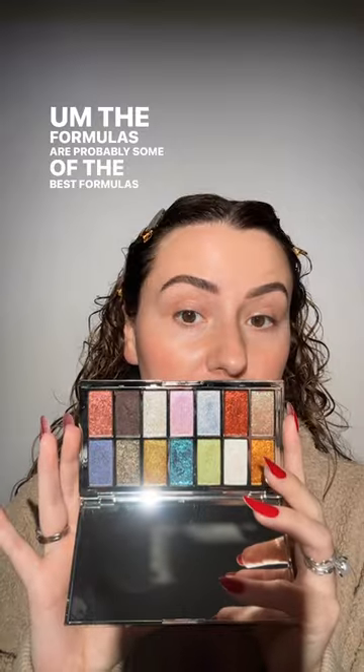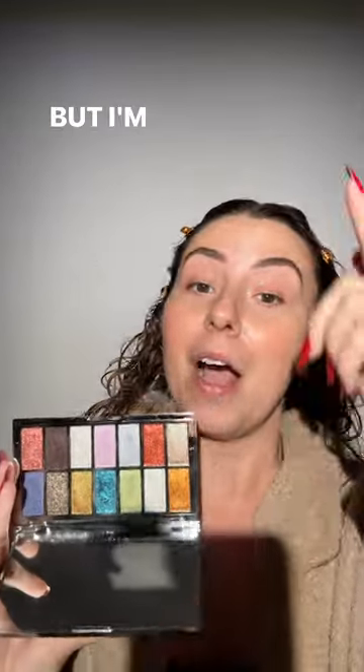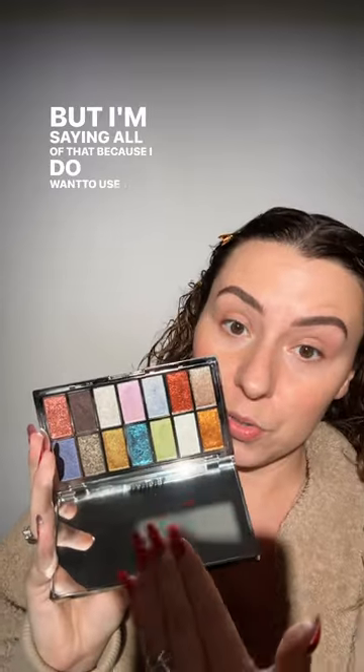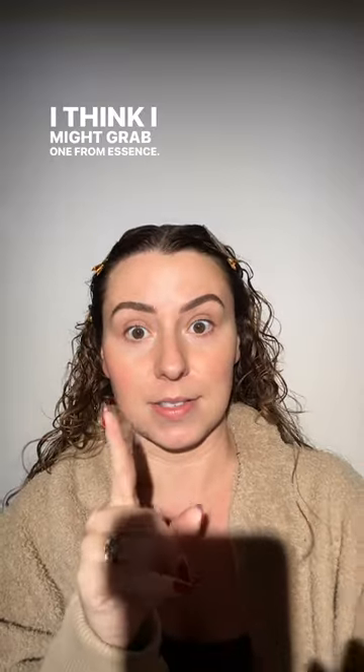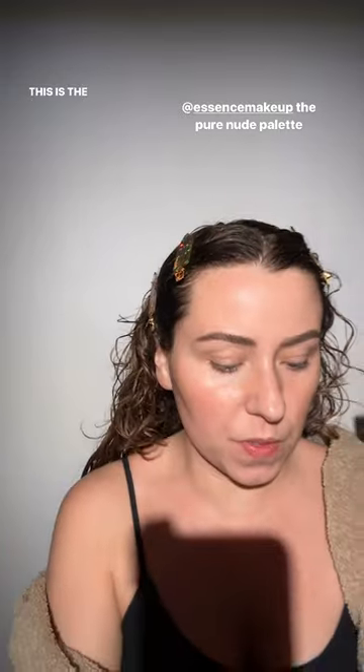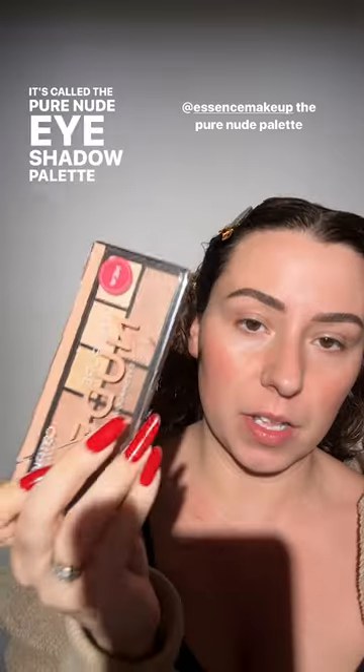I love these more than, say, a Pat McGrath in that price range. The formulas are probably some of the best I've ever seen — the price does reflect that. But I'm also going to grab a very affordable palette. I found these from Catrice — I love these. This is the one I use the most, called the Pure Nude eyeshadow palette from Catrice. There's mocha rose and other ones, but I love love love this one.